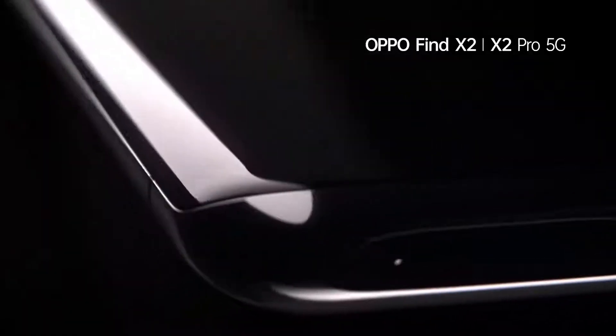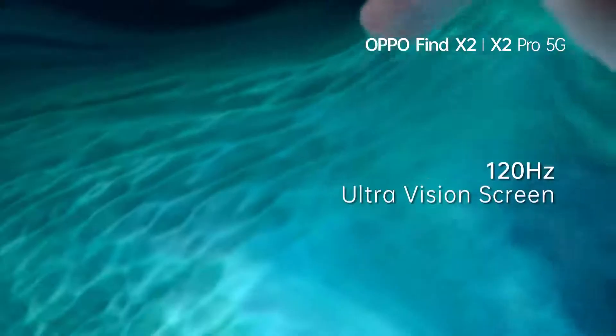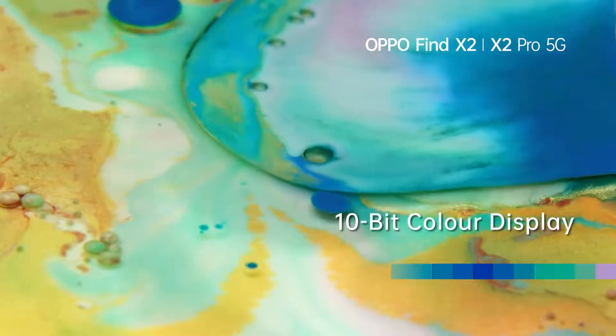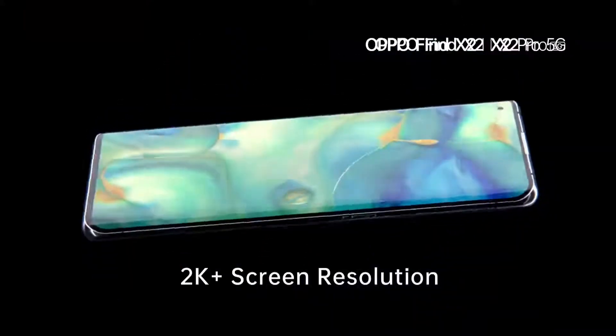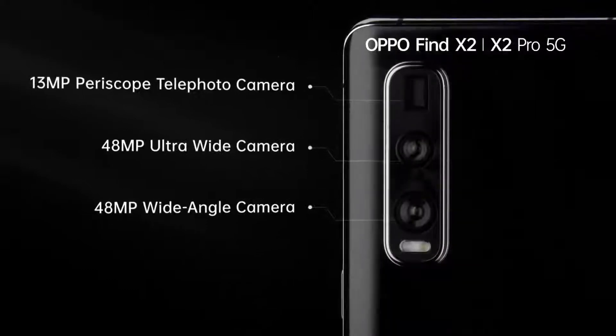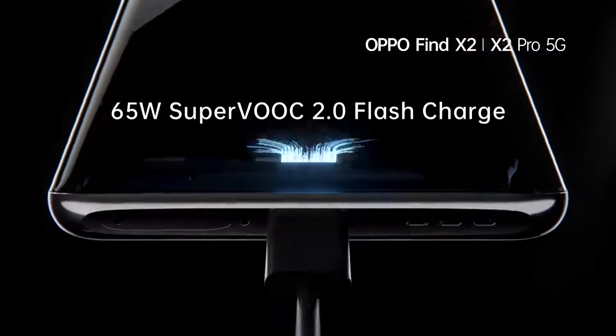Oppo Find X2 Series with 120Hz ultra-vision screen that makes your screen experience smoother than ever. 10-bit color display seamlessly presents every vivid detail. Ultra-vision camera system captures photos and videos with sharper detail in bright and in dark.